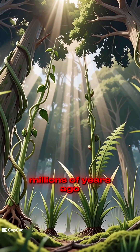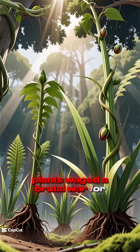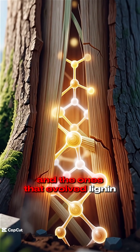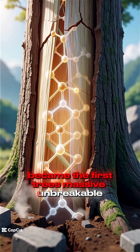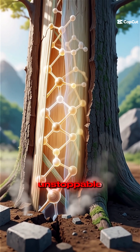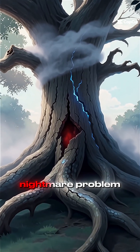Millions of years ago, plants waged a brutal war for sunlight, and the ones that evolved lignin — nature's biological concrete — became the first trees: massive, unbreakable, unstoppable. But growing tall came with a nightmare problem.